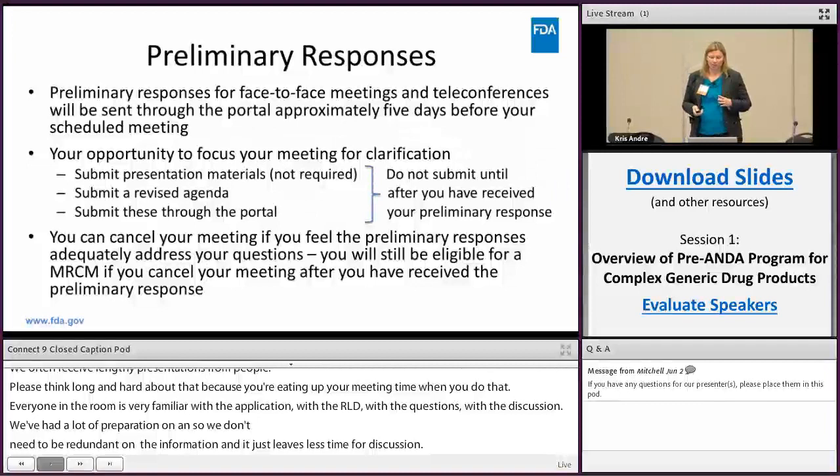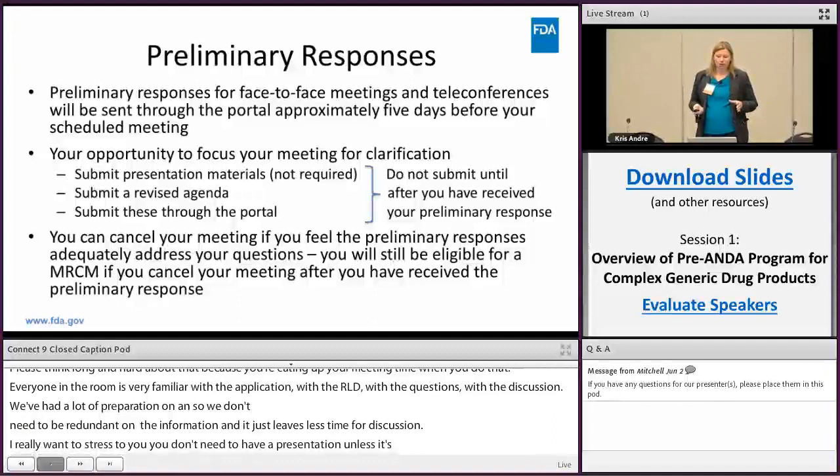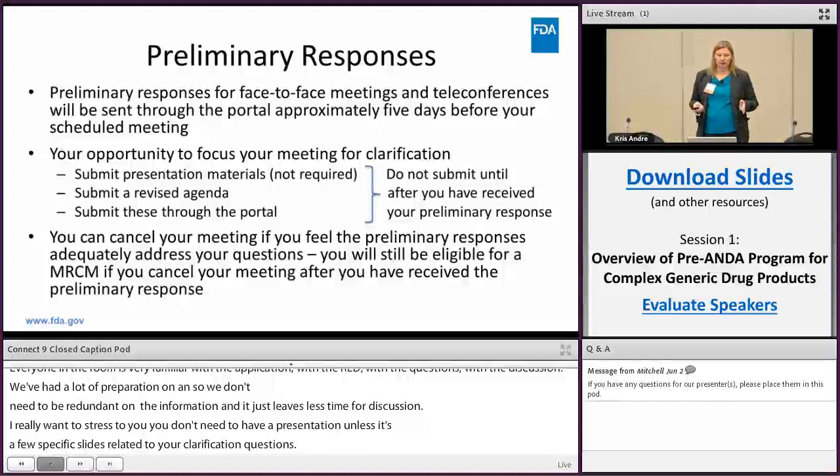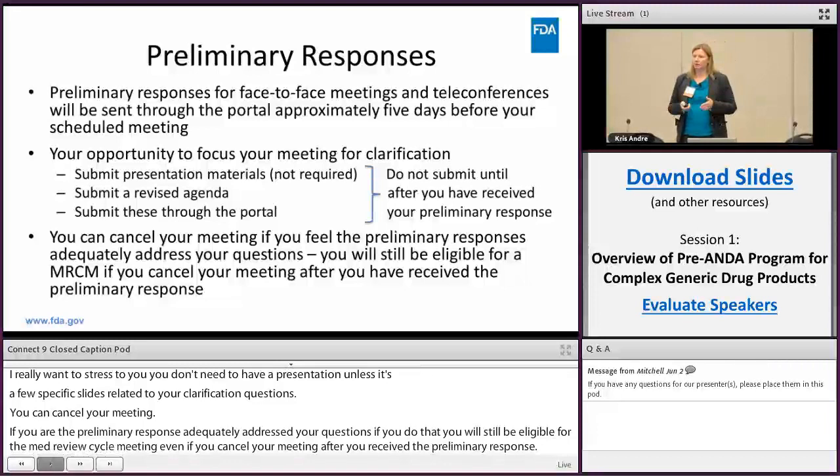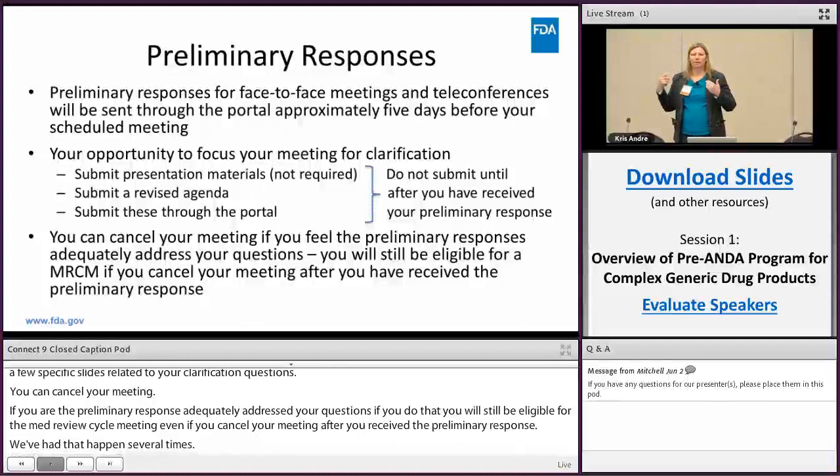You can cancel your meeting if you feel the preliminary responses adequately address your questions, and if you do that you will still be eligible for the mid-review cycle meeting. We've had that happen several times — people are happy with the preliminary response, feel all their questions are addressed, cancel the meeting, but are still in the program and get further help at the mid-cycle meeting.